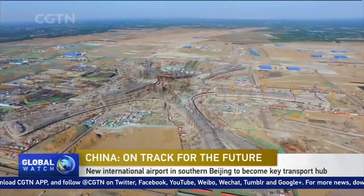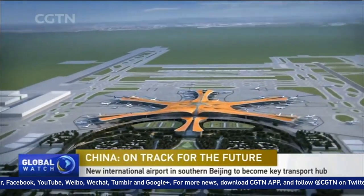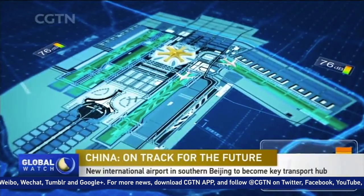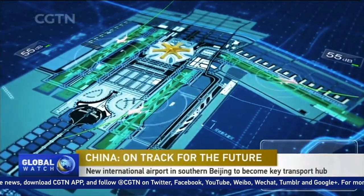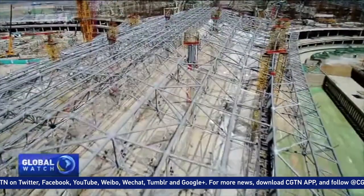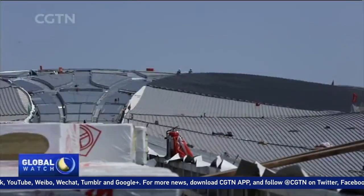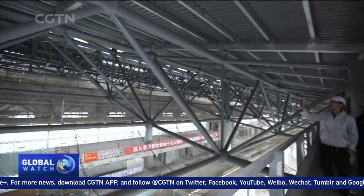It will be a model of China's engineering practices. The first stage of Beijing's new international airport will have four runways for planes as large as the Airbus A330. The steel structure of the terminal will cover an area the size of 44 football fields, a great challenge for engineers involved.